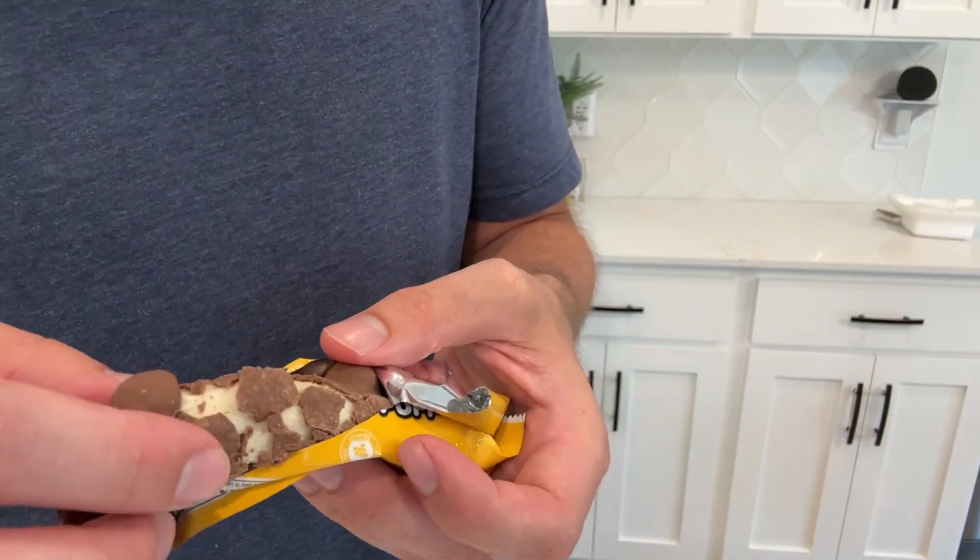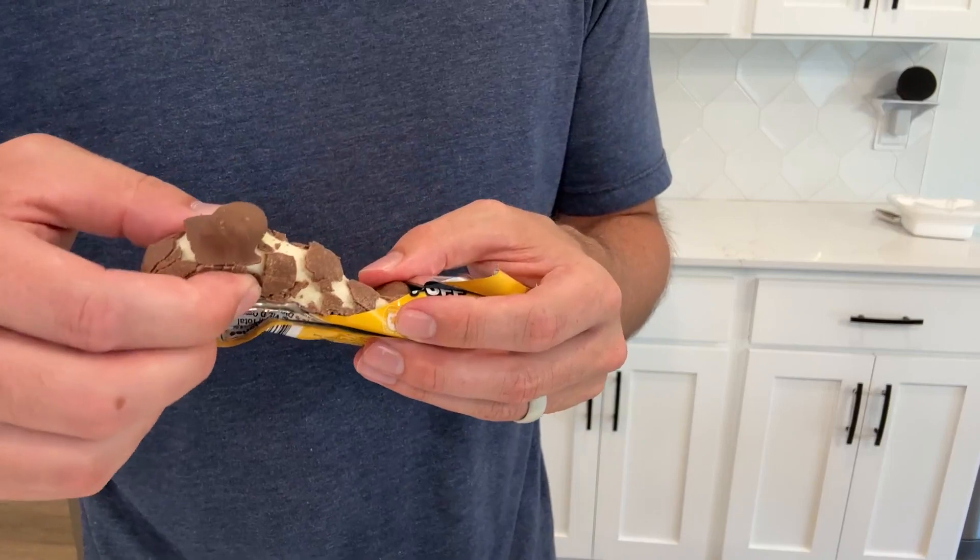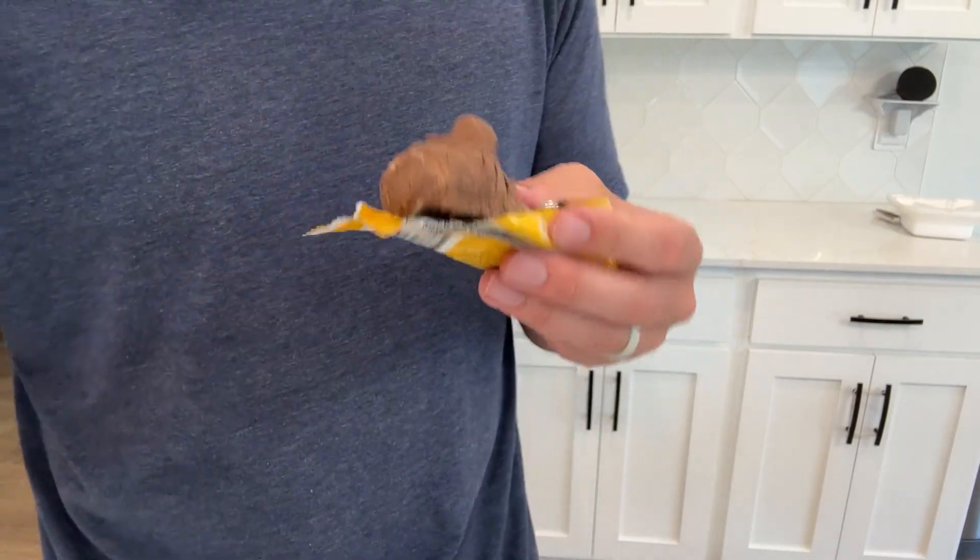A really good tasting protein bar, in my opinion. Kind of messy when you go through and pull it apart just like this, but super yummy when you're eating it.